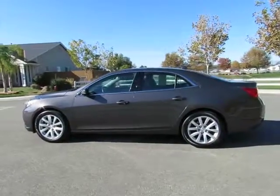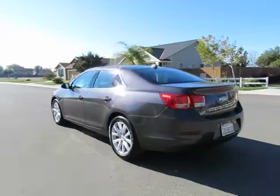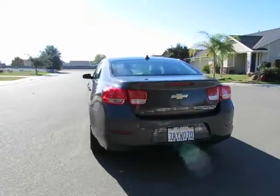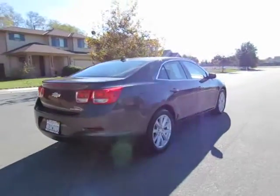Hey, this is Kimberly with R&R Sales, home of the guaranteed credit approval, with two locations to serve you. Come on in and take a look at the 2013 Chevy Malibu.